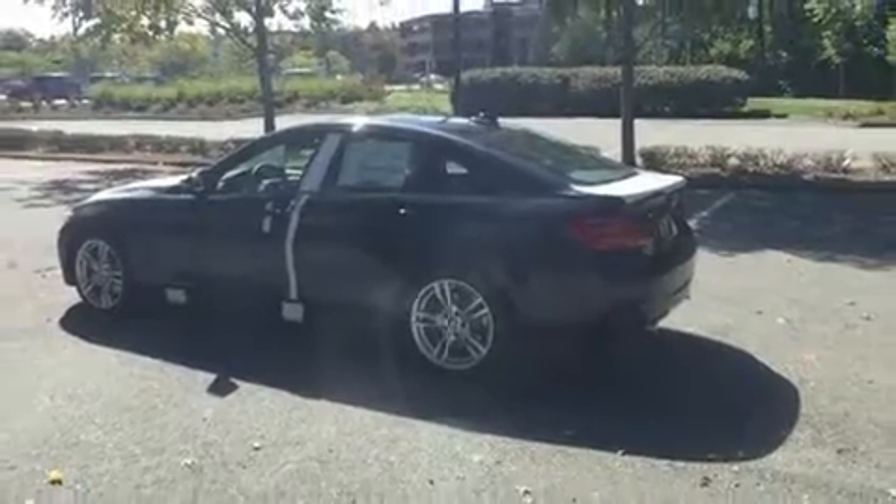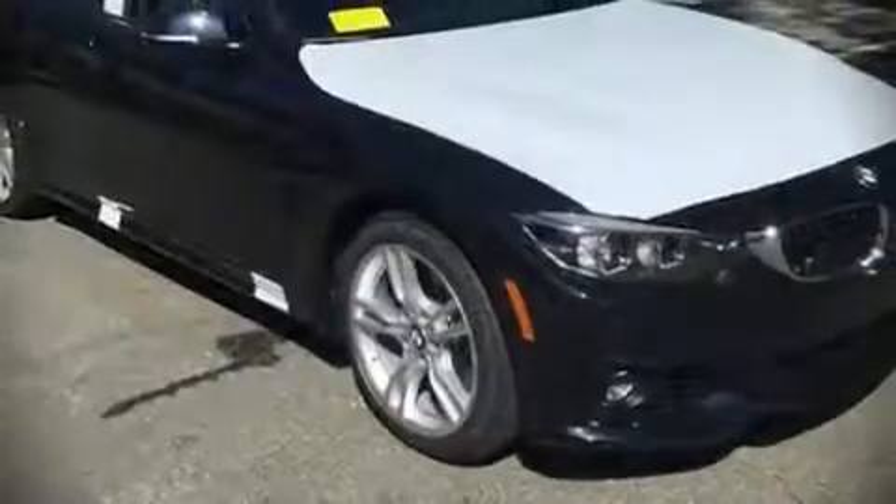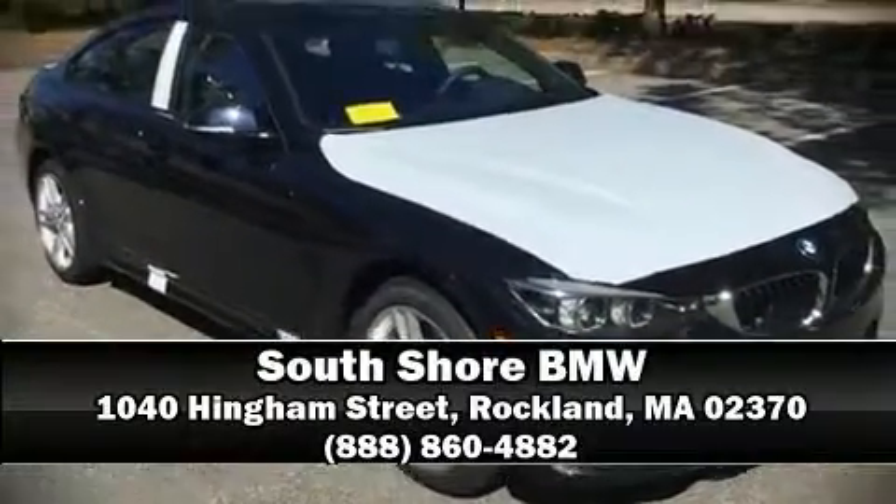We have a skilled and knowledgeable sales staff with many years of experience satisfying our customers' needs. Please don't hesitate to give us a call. Thank you for coming!